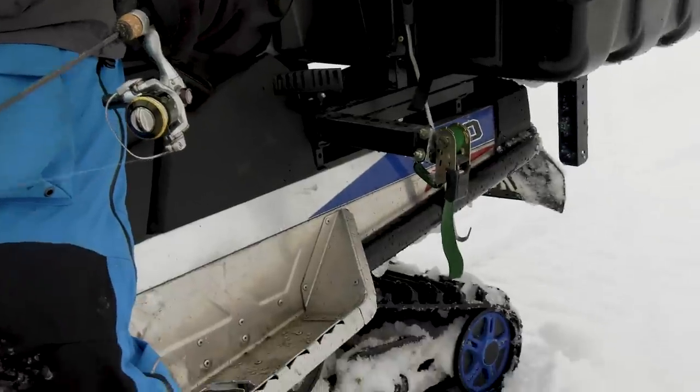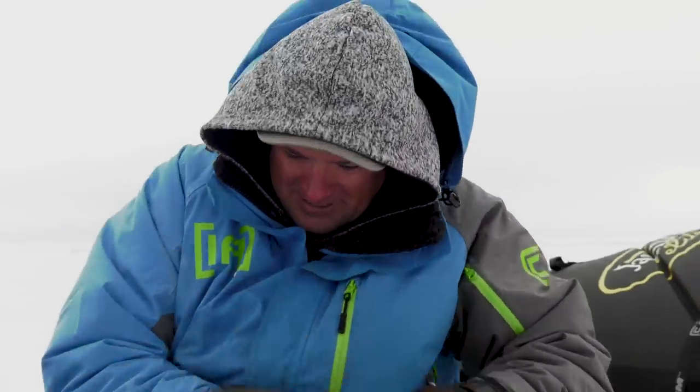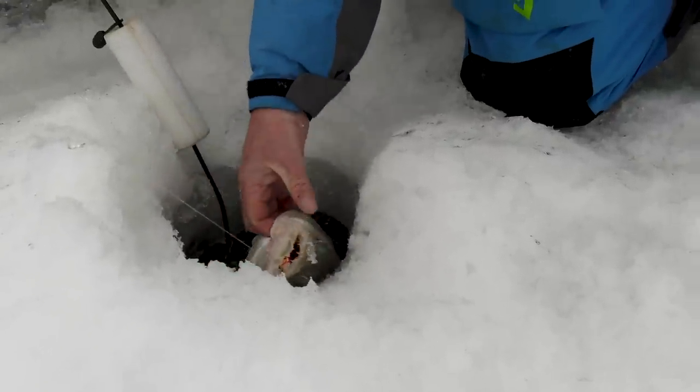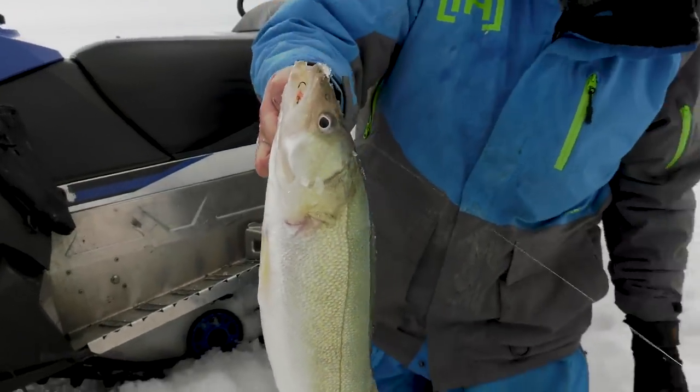Fish on! Here comes one — come on, got it! There we go. Boy, they're just thick fish. Look at that — the green back.